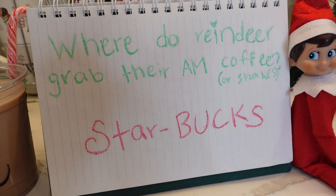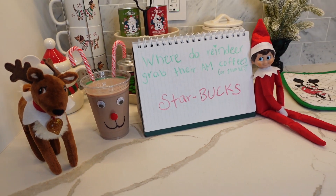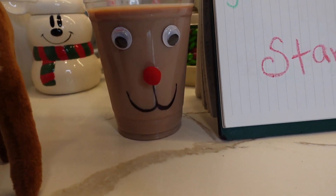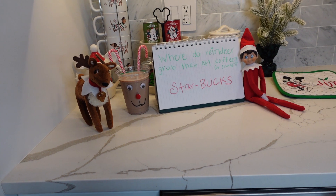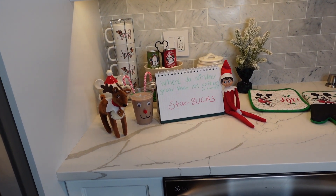What's with these jokes? Where do reindeers grab their morning coffee or shakes? Starbucks! On this day, the elf and the reindeer made a chocolate reindeer shake for breakfast for the kids. It was so cute — we thought that was so sweet of them.